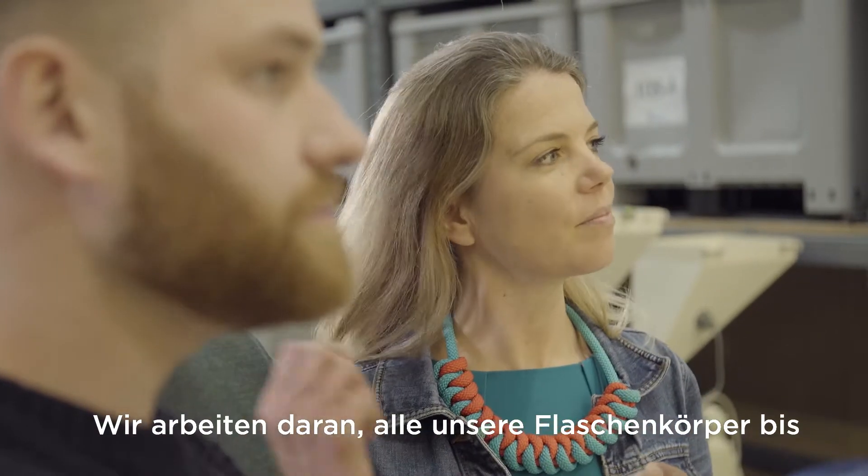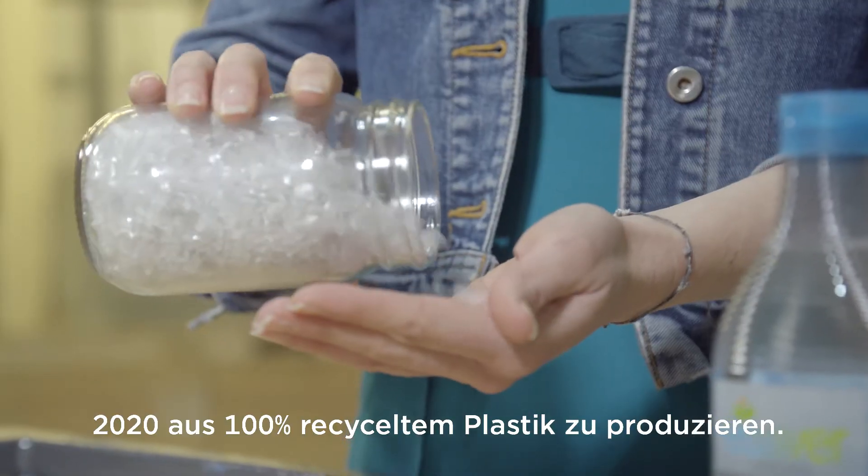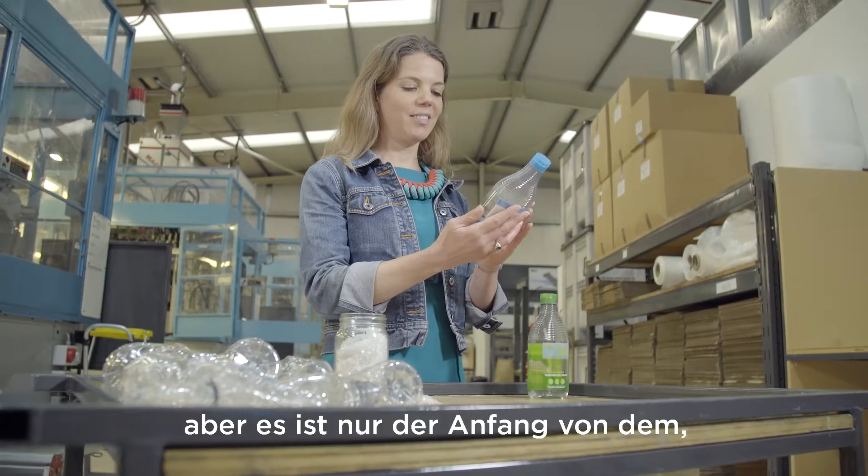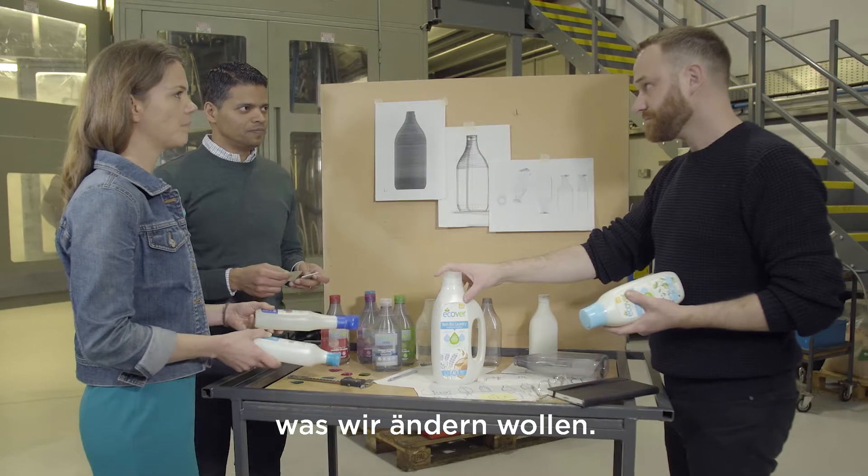I love that the bottle is still recyclable. We're planning to make all of our bottles from 100% recycled plastic by 2020. We're really proud of this bottle, but it's just the beginning of what we want to change.